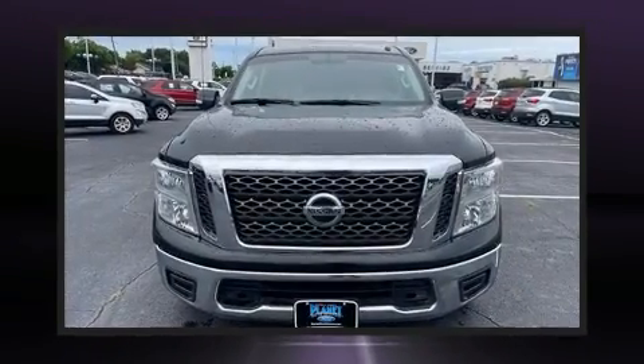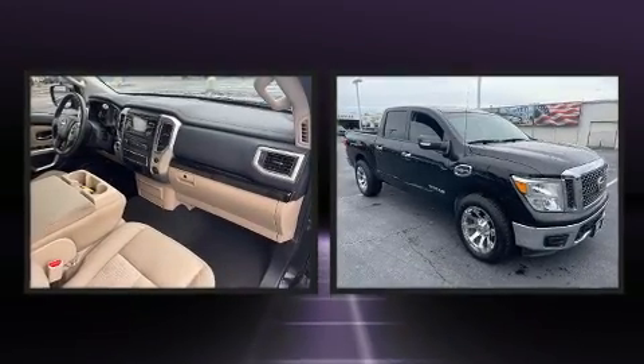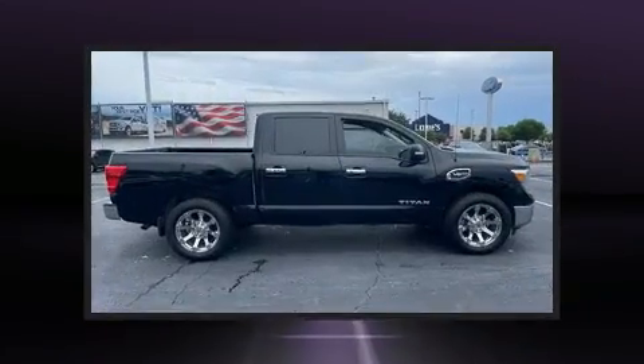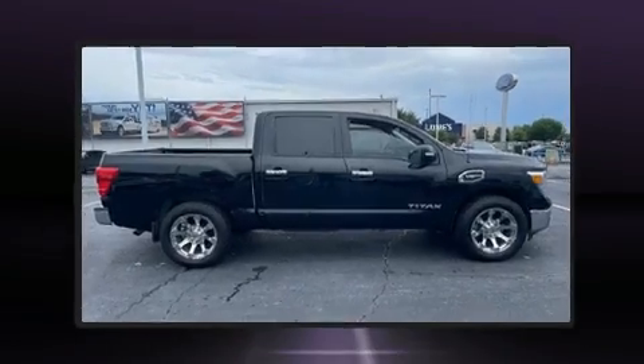You can expect a lot from the 2017 Nissan Titan. A 5.6-liter V8 engine pairs with a sophisticated 7-speed automatic transmission, providing a spirited yet composed ride and drive. A wealth of standard features mean that you no longer have to sacrifice.